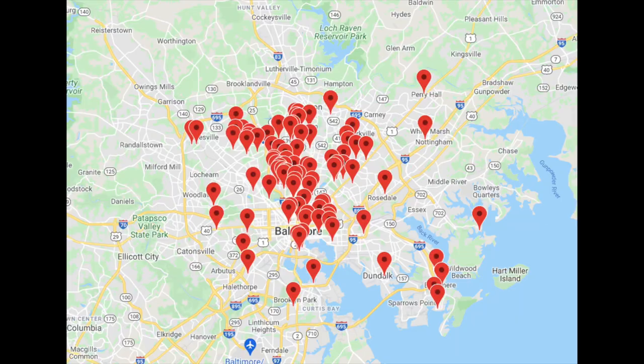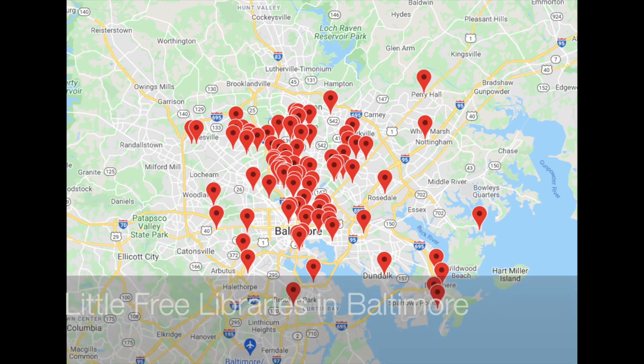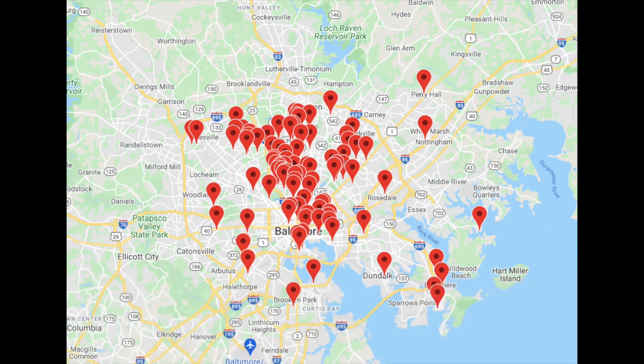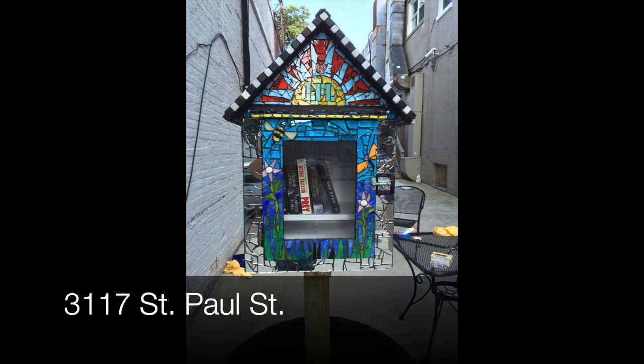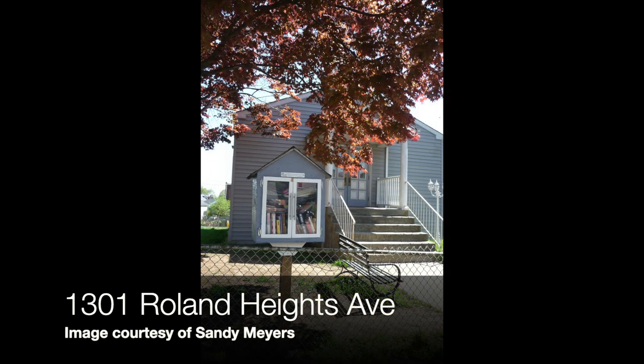If you've never run into one of these in Baltimore, there are probably 65 to 75 of them. They are little boxes filled with books and you can take one for free any time of the day or night, and if you're able you can put one back and share it with somebody else. Little Free Libraries has a serious mission — to encourage readership and promote community.